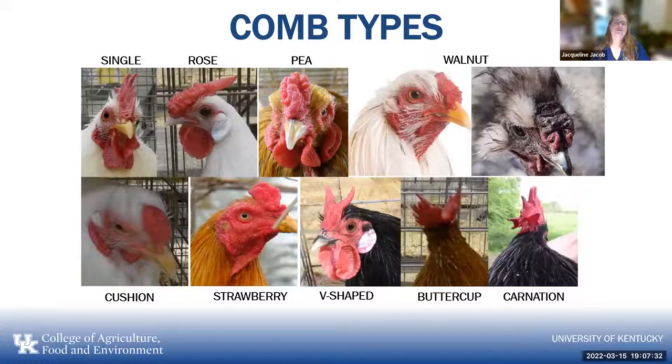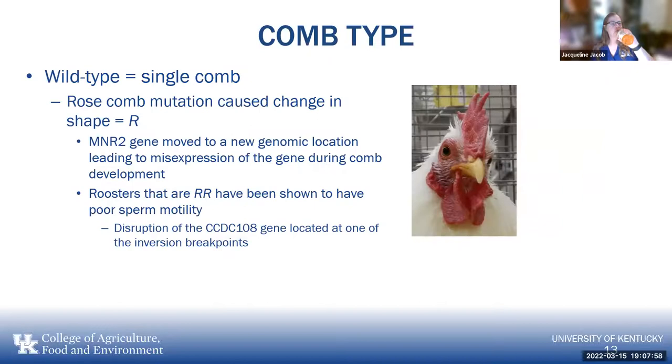Looking at comb types, there are nine different comb types currently recognized. Single comb is the wild type — what the red jungle fowl has. Then there's the rose, pea, walnut, cushion, strawberry, V-shaped, buttercup, and a more recent addition, the carnation. The wild type is the single comb, so that's no mutation.